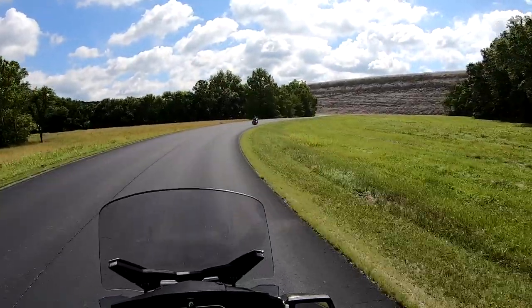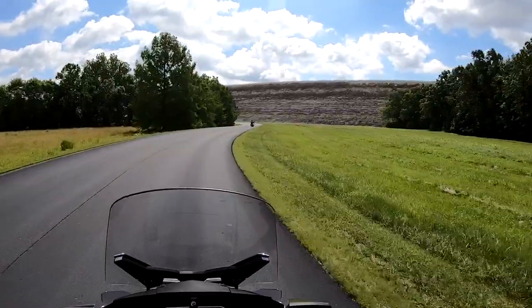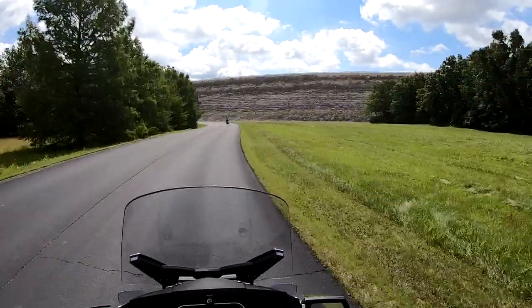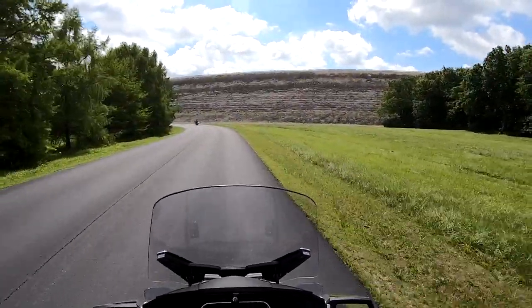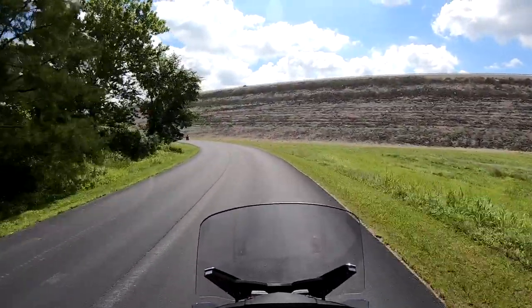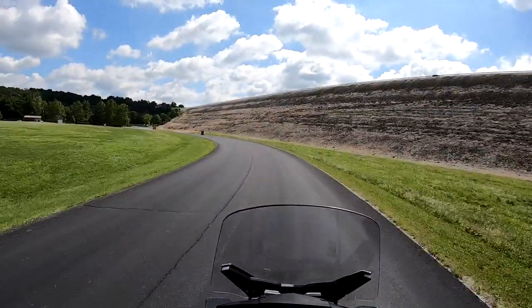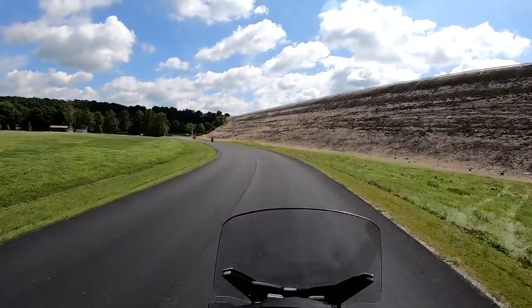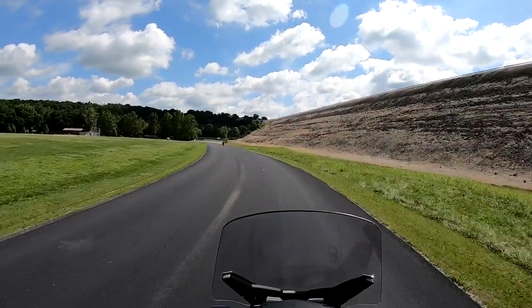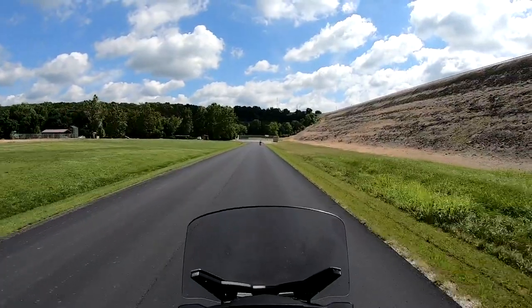The back of the dam is coming into view. If you look closely, you'll see that both faces — the waterside and the backside — are covered with limestone rock. That's how they finished it off. There's no grass or trees growing in it; that limestone face is actually pretty deep. They dug all of that out of the native hillsides here, and that's how they keep the dam from eroding.